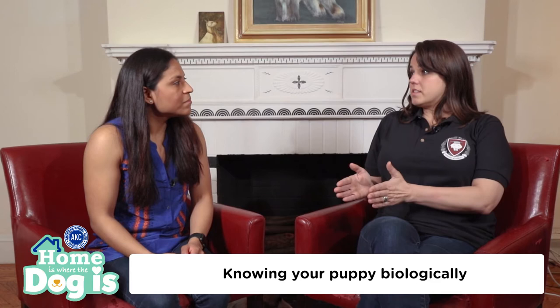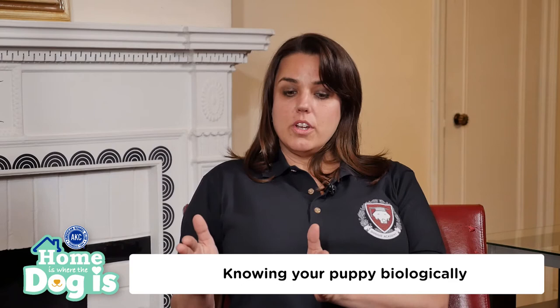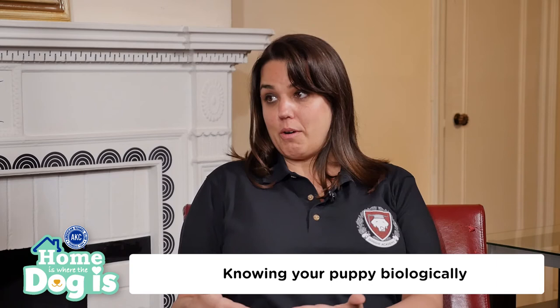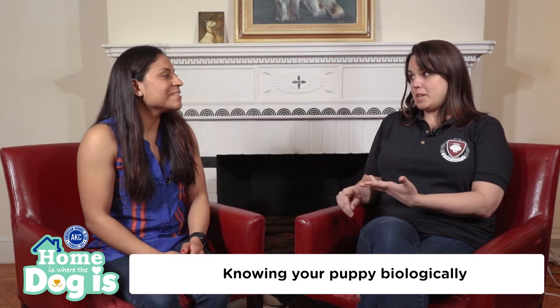Think about how old your dog is in terms of months. Let's say your dog is three months old — add one. So now your puppy at three months should be able to hold themselves for about four hours. That doesn't mean that they will hold it for four hours; it just means that they're capable of holding it for four hours. As mentioned before, puppies have a tendency to go to the bathroom after they eat, drink, sleep, or play, so you're always going to want to be watching them.